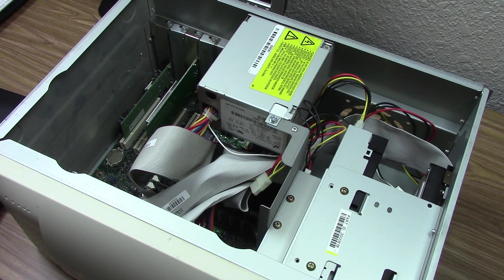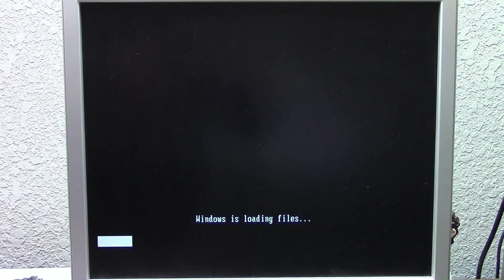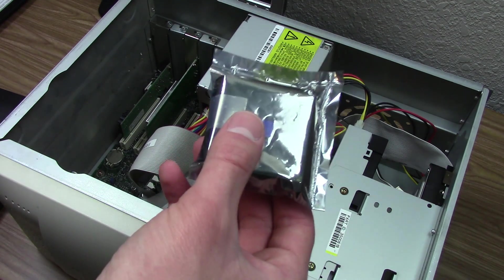Hello everybody and welcome back to another video. In today's video we're going to be doing some upgrades to the $5 Windows 98 PC. I've kind of mentioned this in a couple of previous videos on this computer. We're going to be attempting to upgrade the CPU. After I uploaded my last video - the Windows Vista installation - I got an email from a kind viewer named Austin, who had a couple of Pentium 3 CPUs and offered to send them to me, which I accepted. The package arrived a couple of days ago with two Pentium 3 CPUs inside.